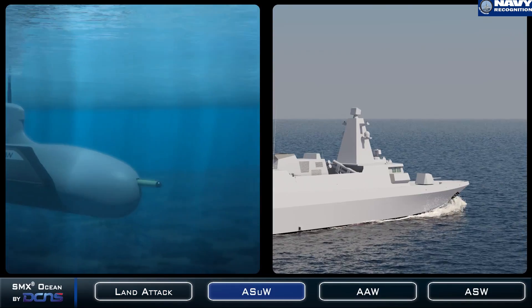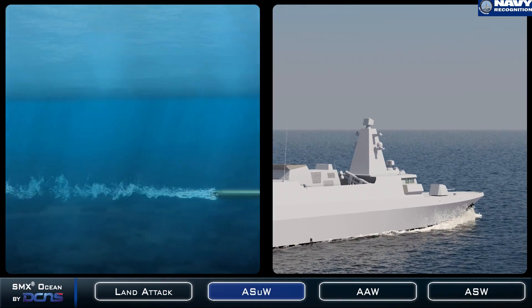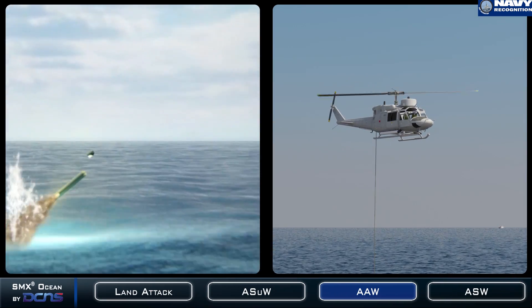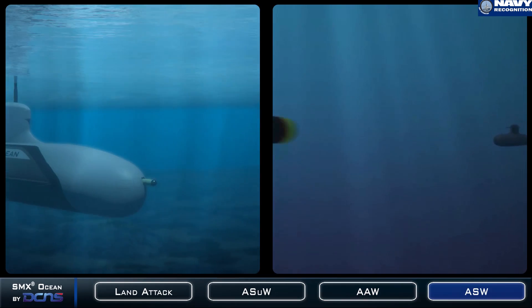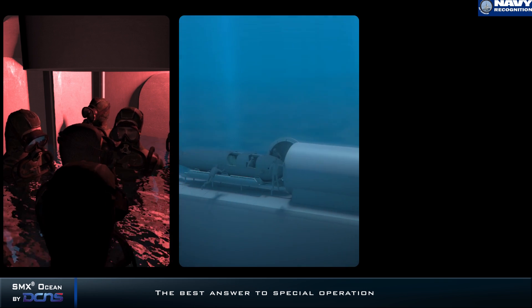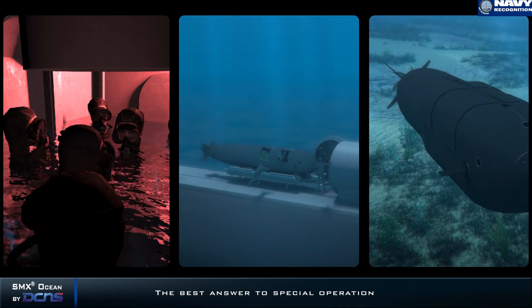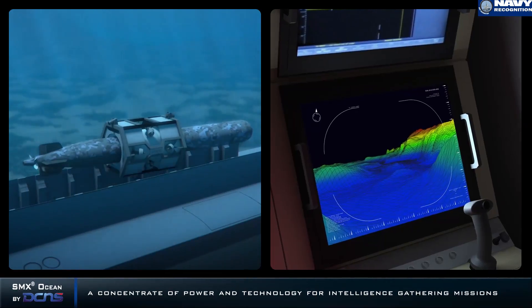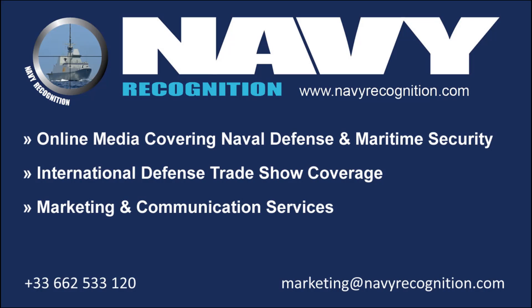So what we did is bring the payload to 34 weapons that can be stored in the ship. For this we developed a new tube — for the first time a vertical launching tube, which is behind the sail — and that allows us to put inside six cruise missiles. It gives you an enormous striking capability for these types of ships.